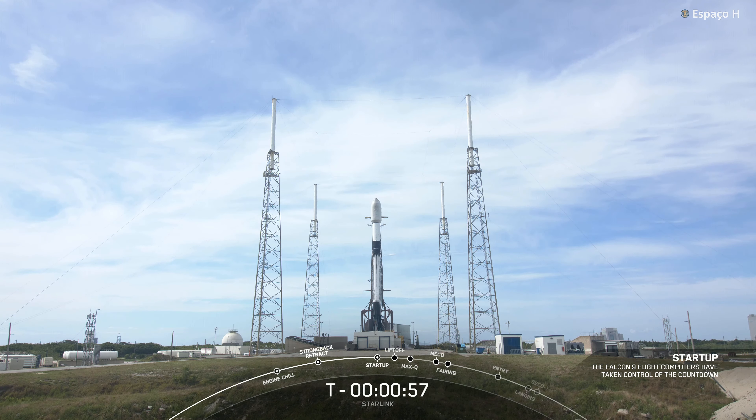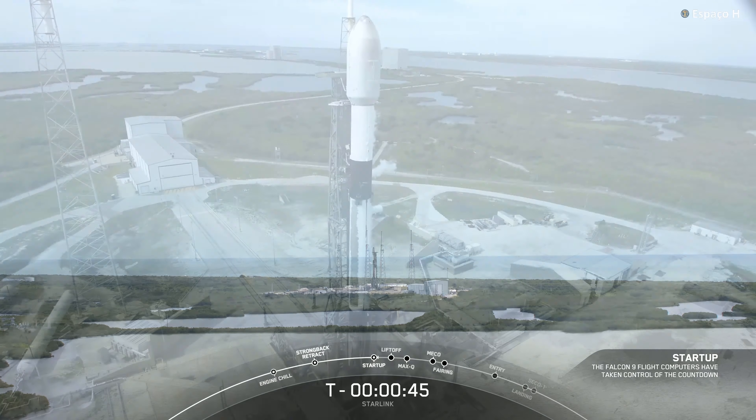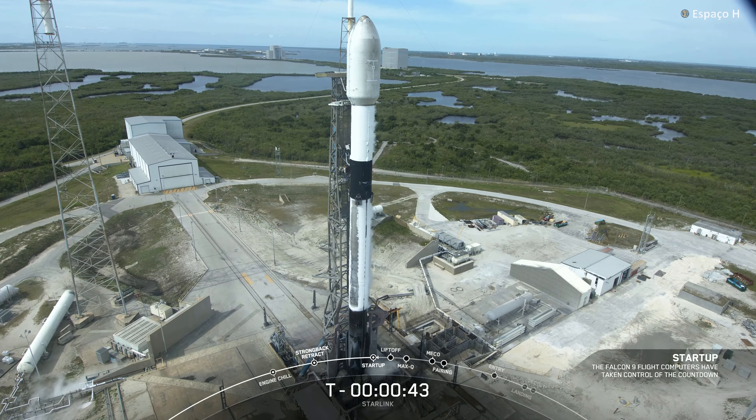Falcon 9 is in startup. This means that the internal flight computers have now taken over the launch countdown, and now just waiting for the final call from the launch director. The launch director has given the final go to proceed for launch, so let's sit back and watch as Falcon 9 takes our 21 V2 Mini Starlink satellites into space.